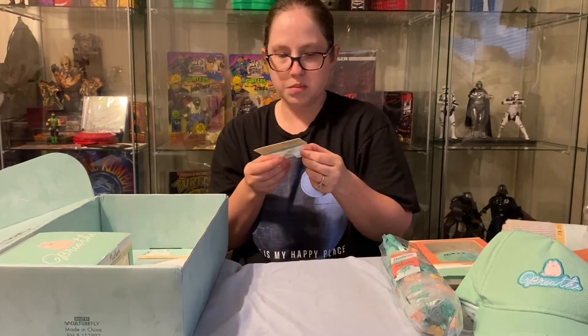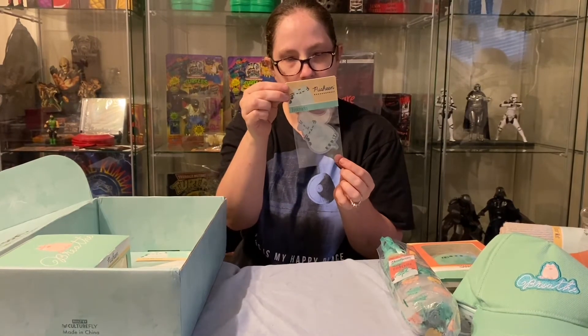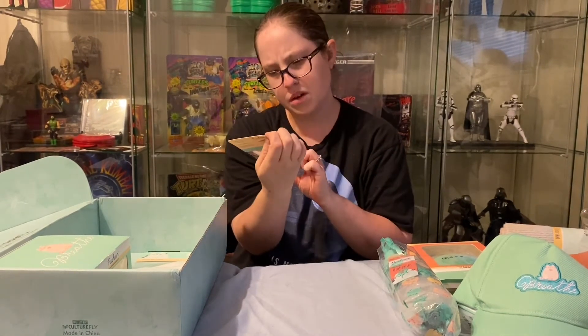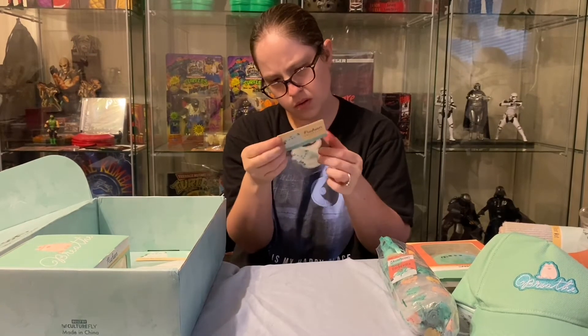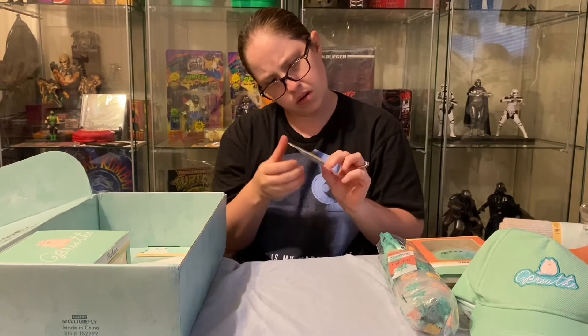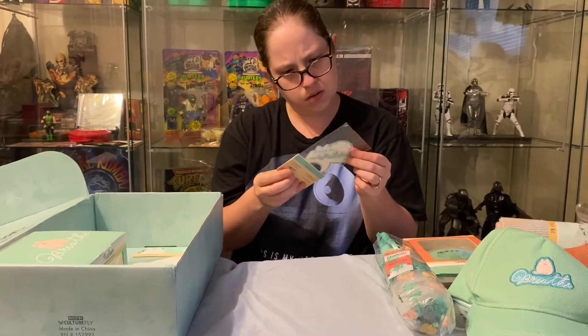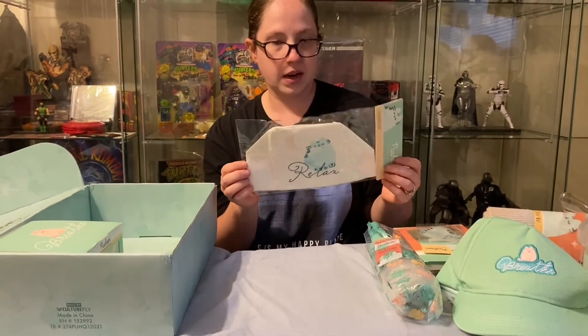Oh, it's got little bookmarks — those are cute! There are two mini bookmarks in here. One is Pusheen and the moon, and the other one is Pusheen with some wilderness behind her.